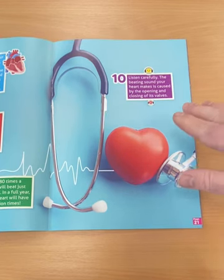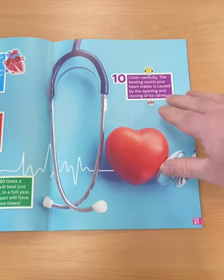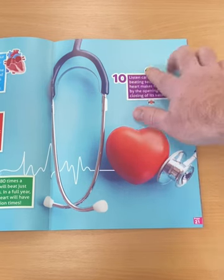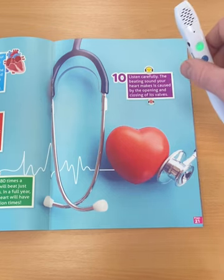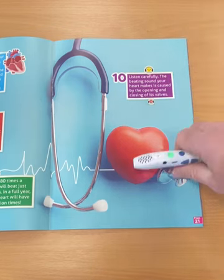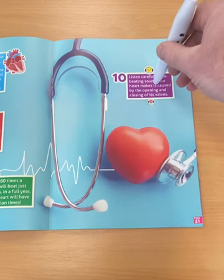We use a special UV ink that lifts the icons up off the page, so those with visual impairment, those children that are blind, or those that need a little bit of tactile support are able to locate the audio icons with their fingers and know to press. Also, anywhere that text is, a child can press it there too.